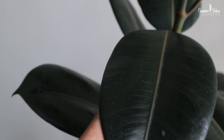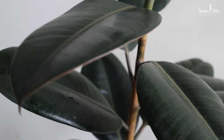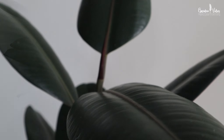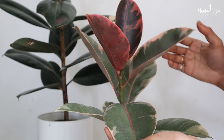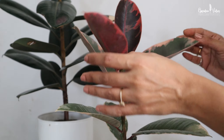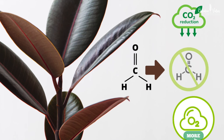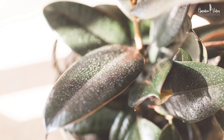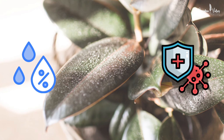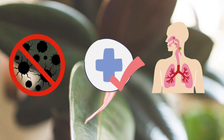Rubber plants are great for visual appeal. Their tall height and bold burgundy color help them attract attention in a very pleasant way. Scientifically known as Ficus elastica, it effectively removes formaldehyde, a common indoor pollutant. Its large glossy leaves absorb and break down formaldehyde molecules, transforming them into harmless by-products. Rubber plants also increase humidity within a room and prevent pollutants and other unwanted particles from turning into dust that can harm your respiratory system.